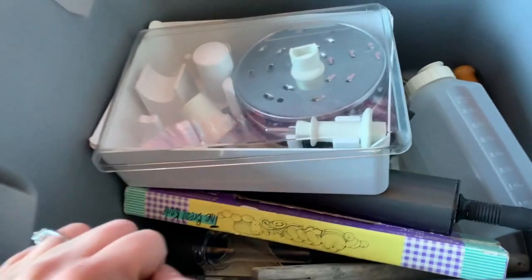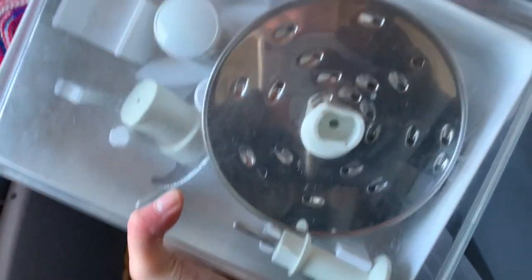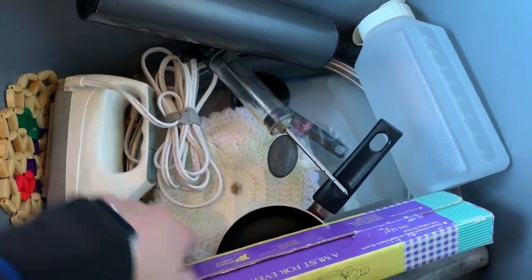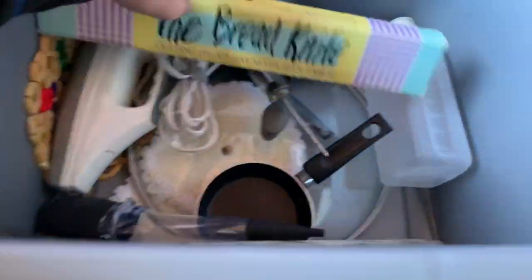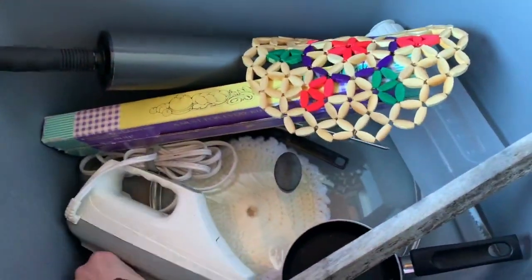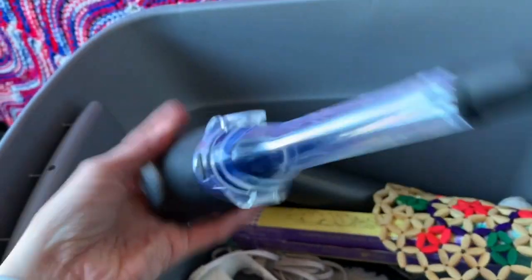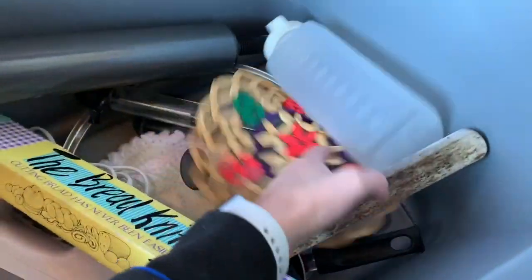They must have had a food processor somewhere. There's a metal attachment, the lid to that big pot from below, some glasses, a bread knife, another one of these KitchenAid pieces, and a little knife. And some keys.